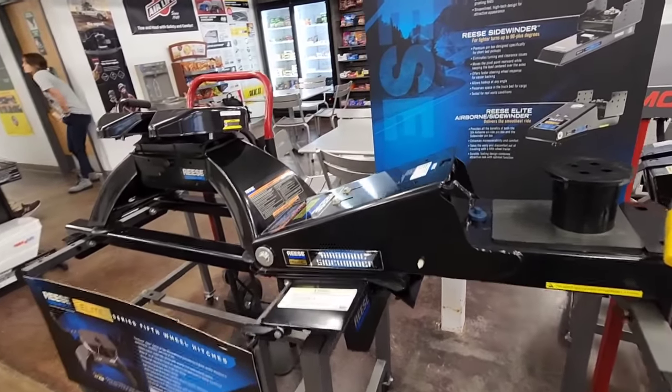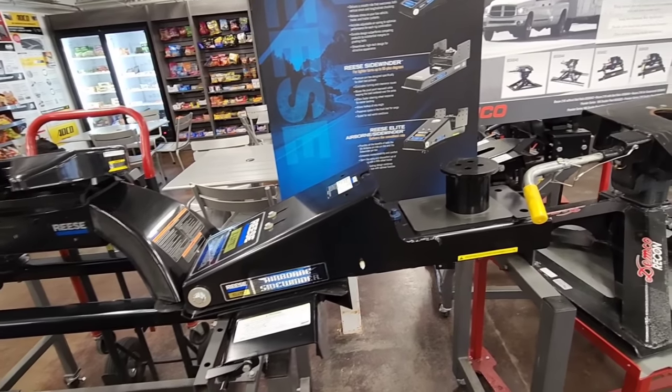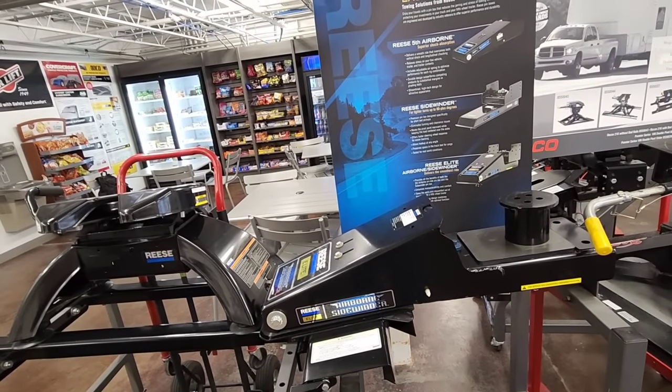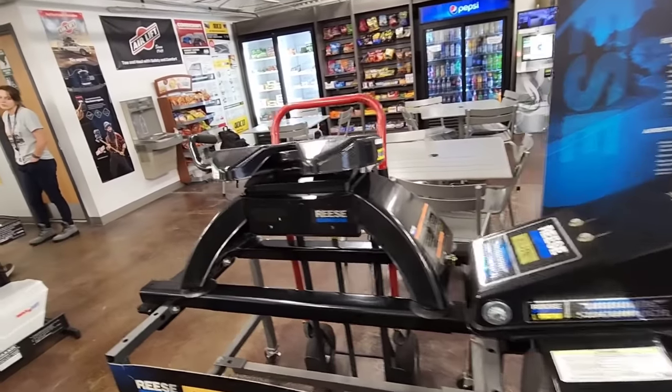This right here is the Airborne Sidewinder — we actually looked at it on a fifth wheel earlier. This simply has a pivot point that permits you to use a fifth wheel hitch in a short bed truck. Just keep in mind it moves your pivot point about two feet further back, so that's something to keep an eye on.